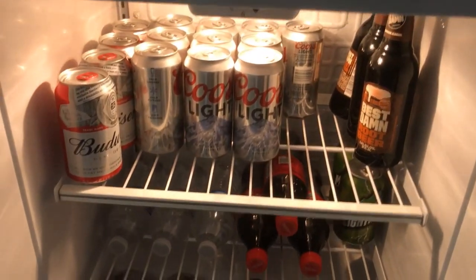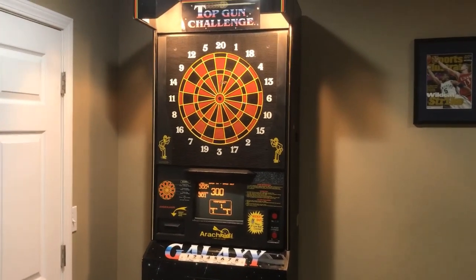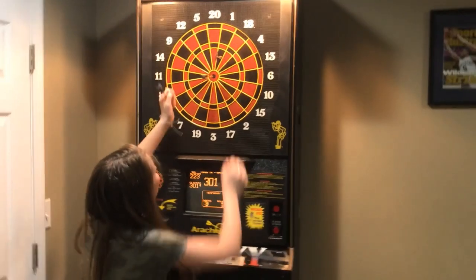Here's the little fridge with some beer and stuff. This thing we get a lot of use out of — we play darts a lot, me and Taylor play just about every night. Oh nice — you got a bullseye on camera! Give me five! That's awesome, you hit a bullseye on camera!